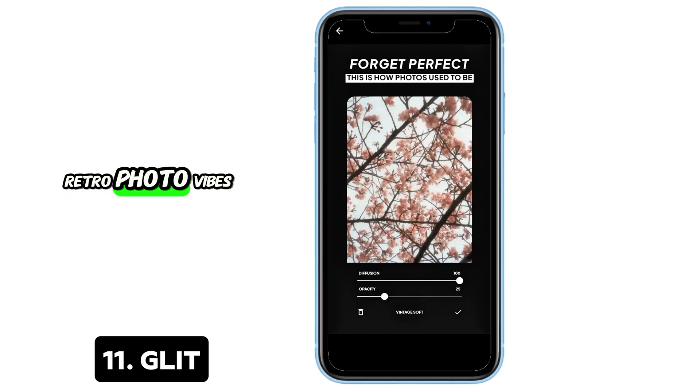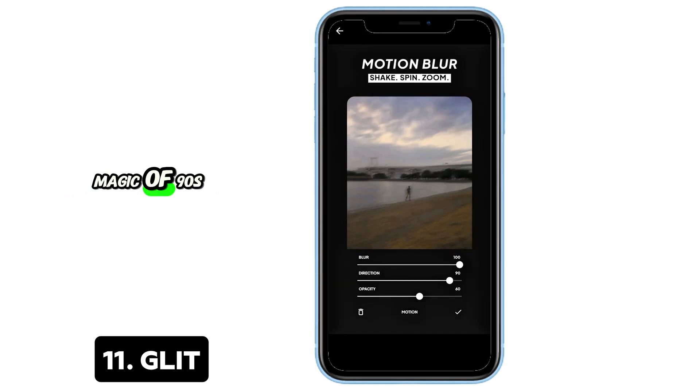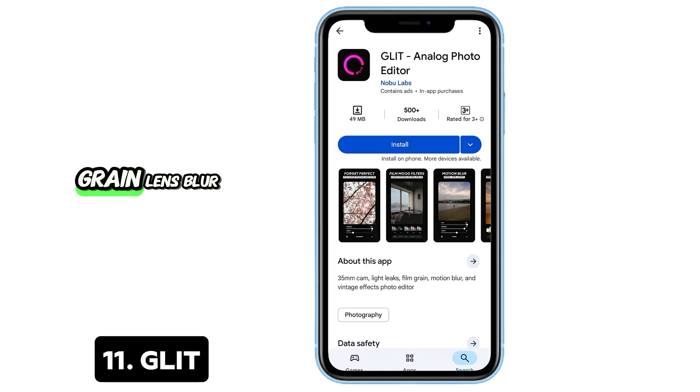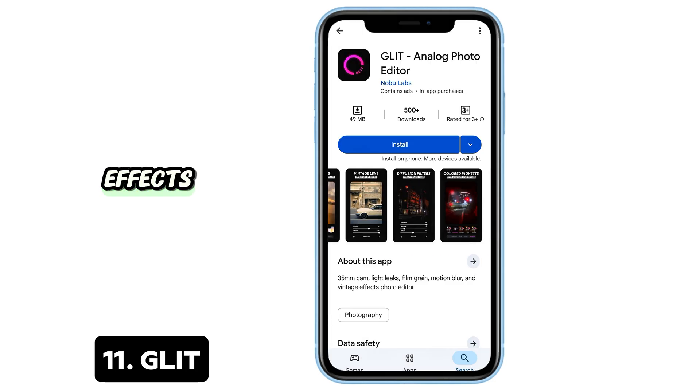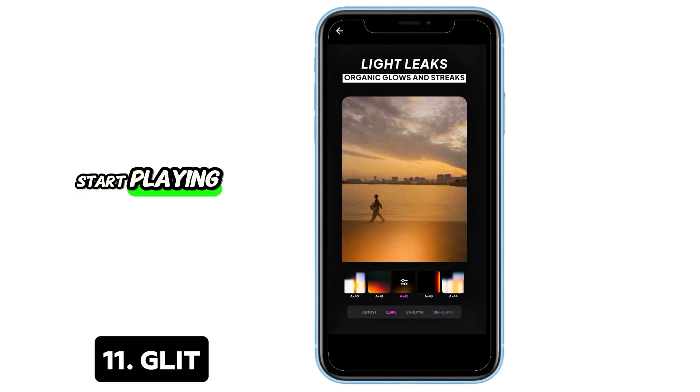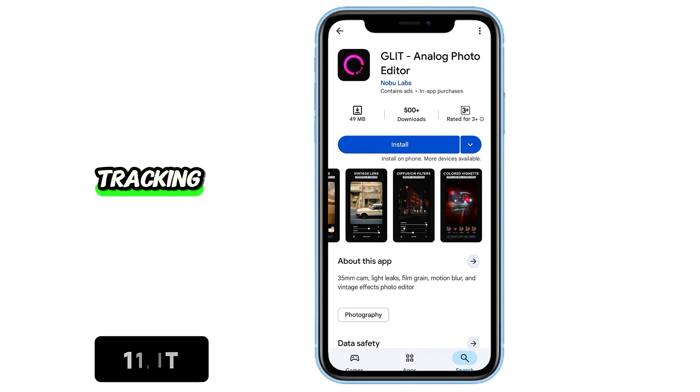11. Glitz — Retro photo vibes. Bring back the magic of 90s photography. Glitz adds beautiful light leaks, grain, lens blur, and tactile film effects. Everything runs offline. You just import a photo and start playing with dozens of stylish filters. No accounts, no tracking.